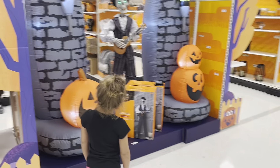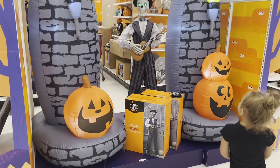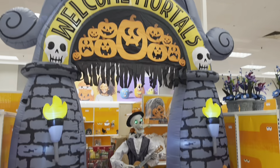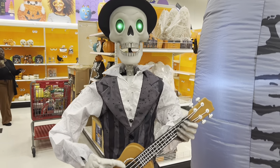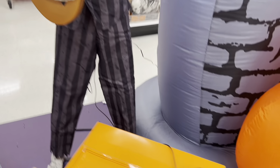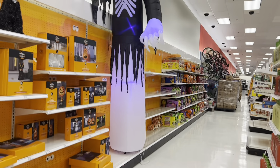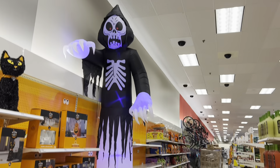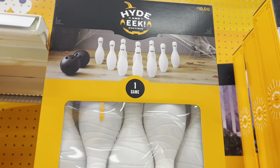Look at this awesome setup they have! I haven't seen any of the Targets have this yet. They've got this humongous inflatable with a cute little skeleton musician — how adorable! And look at this inflatable — holy moly, this is one of the biggest inflatables I've ever seen. And look at these mummy bowling pins, how cute is that?